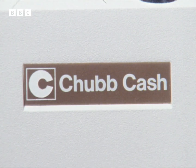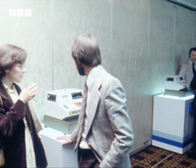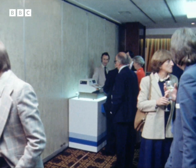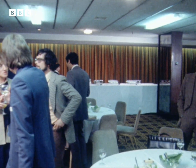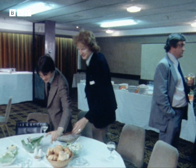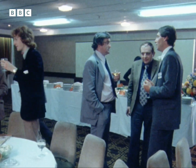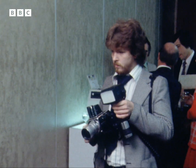Electronic cash registers aren't that new. There are 20 foreign makes already available in Britain. But the makers of this one — Chubb, better known perhaps for their alarm systems and bank cash dispensers — naturally claim it's the best. And it does indeed represent the end of a traumatic experience, one that classically illustrates the kind of dilemmas and tough decisions that more and more British firms are having to face.